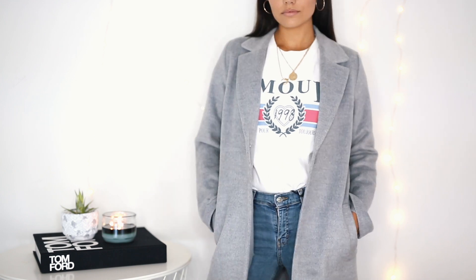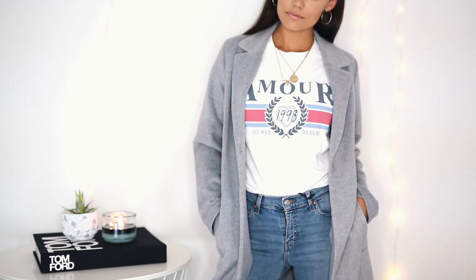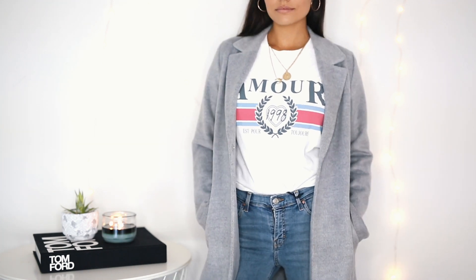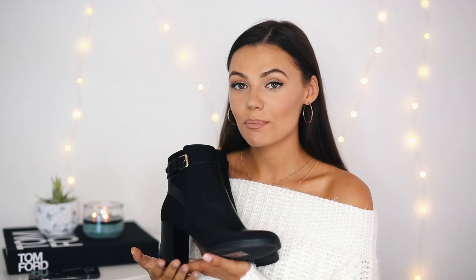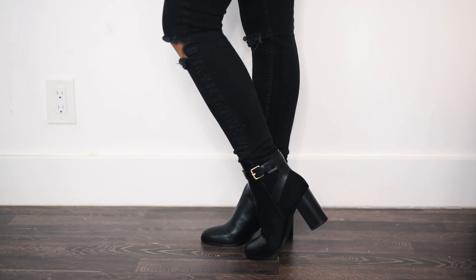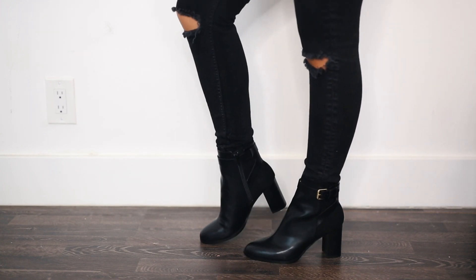Next up I got this jacket. I've seen this on many different bloggers — most of them are wearing designer versions — so this is a really cheap alternative. You can wear this with a t-shirt, some jeans, some Stan Smiths, or with an all-black outfit and some black booties. There are so many ways to wear this. The last thing I got from H&M was these black booties. I'm so excited to wear these in the fall with some black high-waisted jeans and that black sweater — you're just gonna look super chic. Oh my gosh, I'm obsessed.